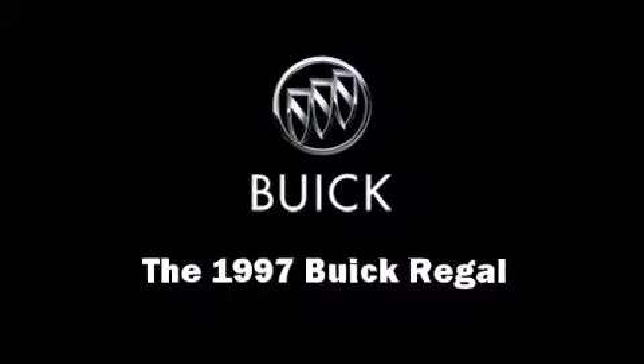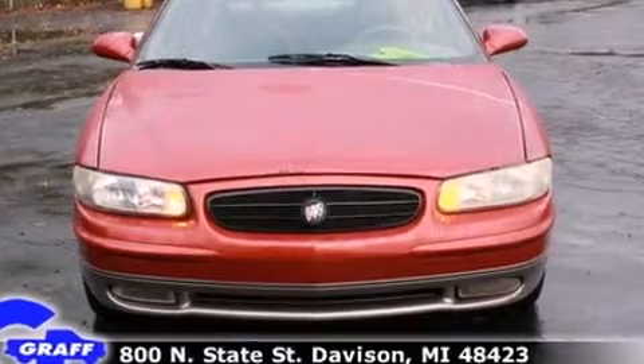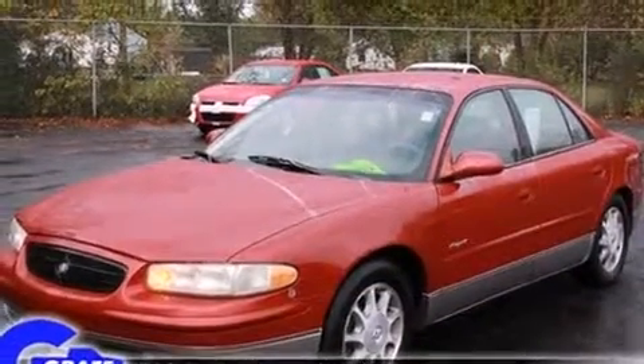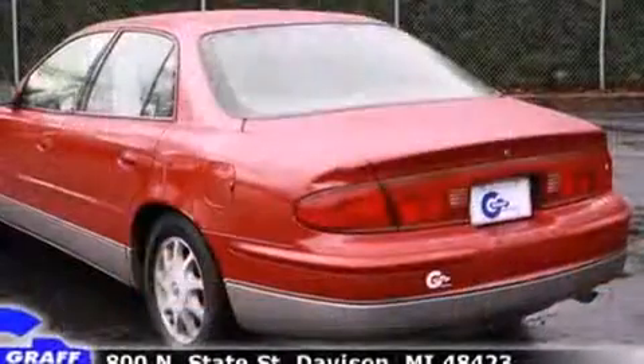The 1997 Buick Regal. This four-door, five-passenger sedan provides exceptional value. A 3.8-liter V6 engine pairs with a sophisticated four-speed automatic transmission, providing a smooth and predictable driving experience.